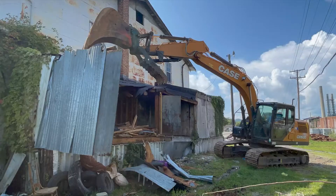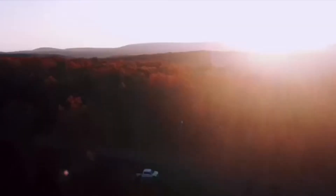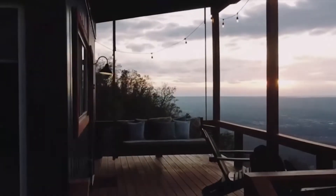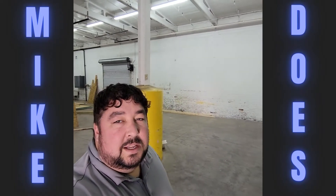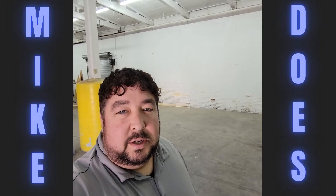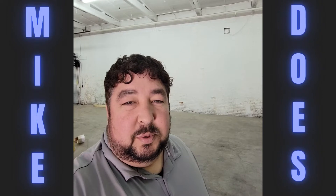Hey guys, Michael Hicks here with Mike Duz. I'm out here in our warehouse. We've got all kinds of cool projects going on out here. We had a little bit of delay at the properties we were buying, and then it was 15 degrees last week — snow, rain — just not good for working outside. So what do we do? We just brought it inside. We'll show you some of the projects we've been working on this week.